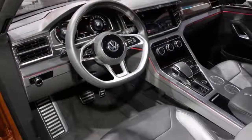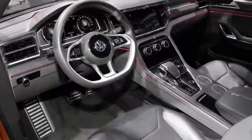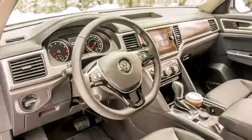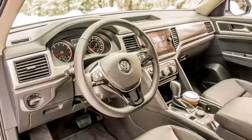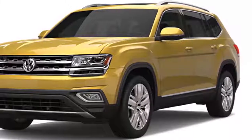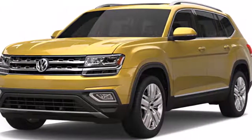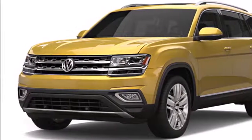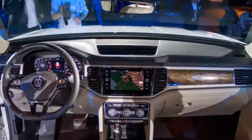The release date of the 2018 Volkswagen Atlas will probably be in the second half of next year. When it comes to prices, this model will have a starting price of around $55,000, and with higher trim levels, that price can reach $70,000.